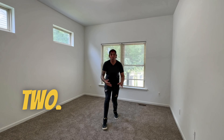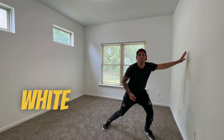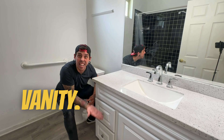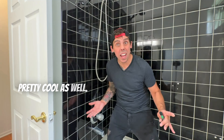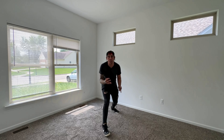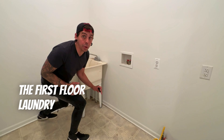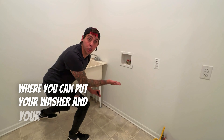And over here is bedroom number two — it's pretty big and it's got those white walls we've seen throughout the home. And that second full bathroom — just look at this vanity, and the shower's pretty cool as well. And look at that, it's even got a third bedroom, or we could use this one as an office. And of course, a first floor laundry room where you can put your washer and your dryer.